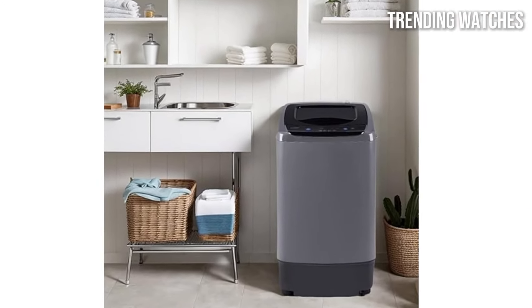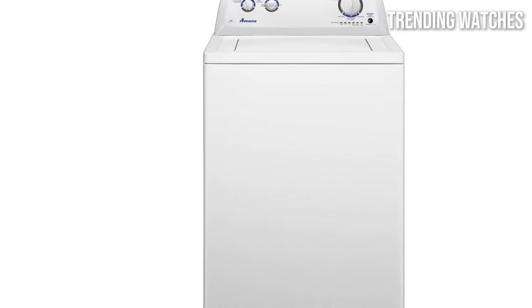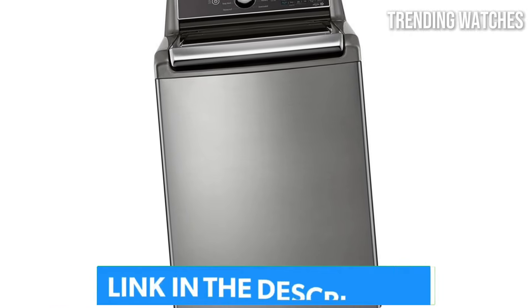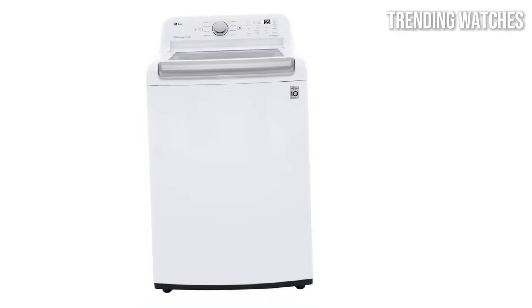Hey there! Looking for the best top-load washers of 2025? We've got you covered with the top models that combine power, efficiency, and smart features. Be sure to check the links in the description for the best deals on these washers. Stay with us until the end to see which washer is the perfect match for your home.